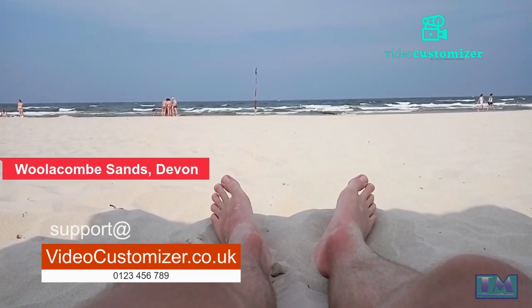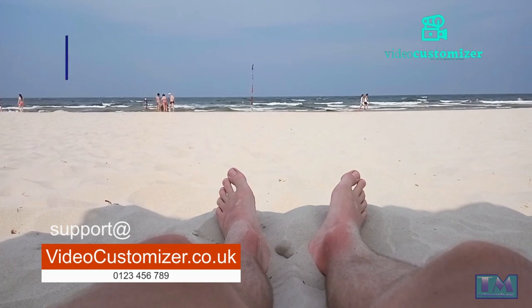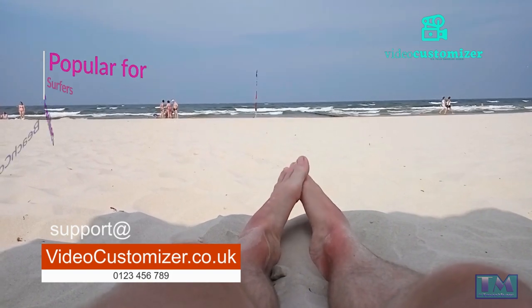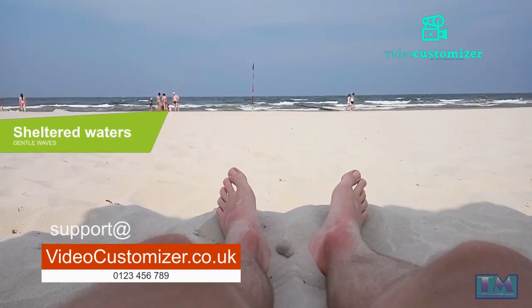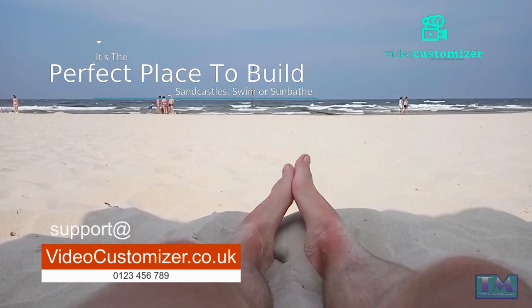Woolacombe Sands, Devon. This iconic beach is known for its vast expanse of golden sand, which stretches for over five miles. Woolacombe Sands is a popular spot for surfers, families, and beachcombers alike. With its sheltered waters and gentle waves, it's the perfect place to build sandcastles, swim, or simply relax in the sun.